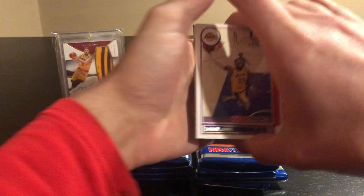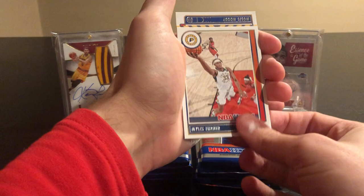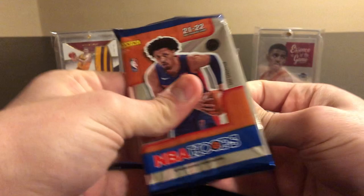Pack two: Jaylen Brown, we have a LeBron — struggling Lakers to say the least. CJ McCollum, Trae Young, Paul Millsap, Miles Turner, a Frequent Flyers insert of Kawhi Leonard, and then a rookie of Moses Moody. Nothing too crazy so far.